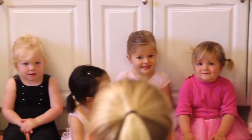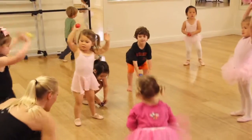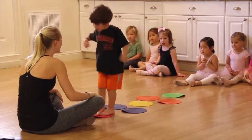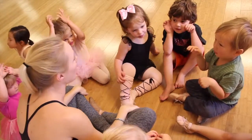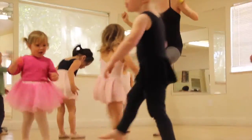Creative Movement is a student's introduction to the performing arts. Students will be exposed to a structured class that encourages independence. Use of props and storytelling create an imaginative environment. Students can have this experience as early as age two.